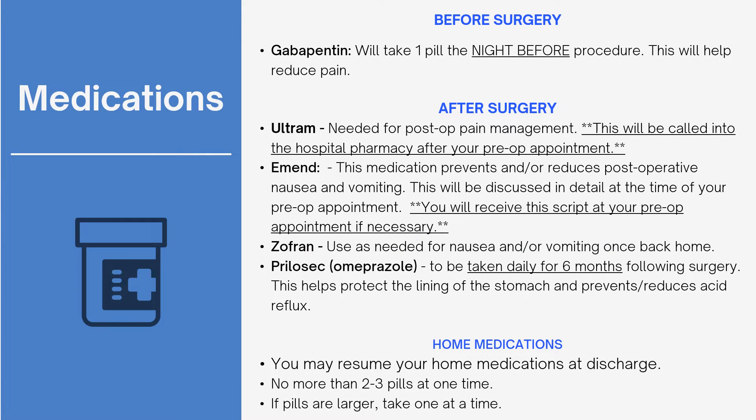You will start taking specific medications before surgery. Gabapentin helps with reducing post-op internal pain that we cannot use local anesthetic on — you will take this the night before your procedure. Zofran will be used as needed for nausea once you are home from surgery. Prilosec is taken every morning for the first six months post-op to help protect the lining of the stomach and prevent ulcers and acid reflux. Ultram is used as needed for post-op pain once discharged from the hospital. Emend is a strong anti-emetic used to help prevent and or reduce nausea and vomiting, and will be discussed in detail at your pre-op appointment.